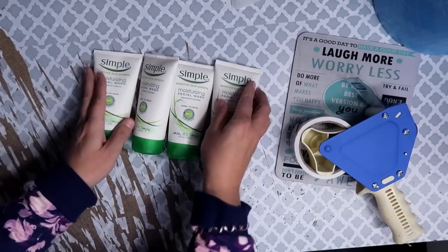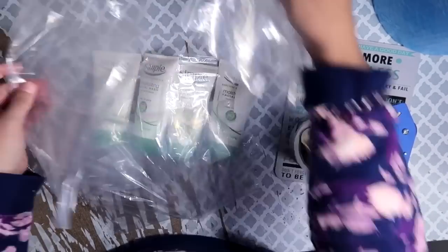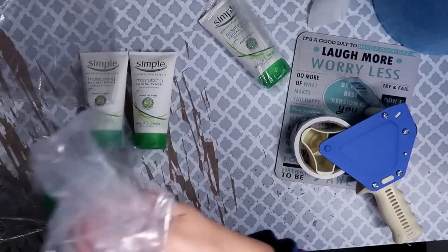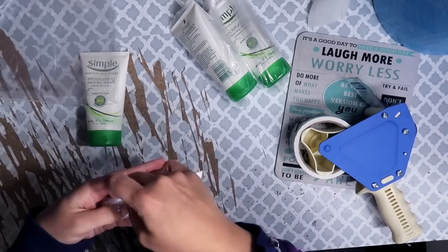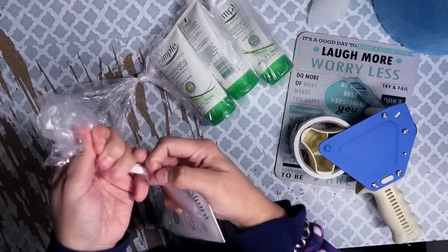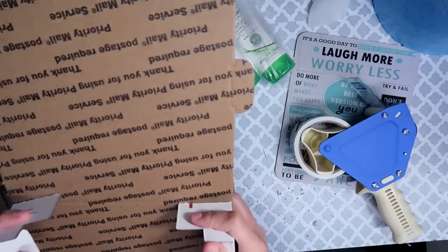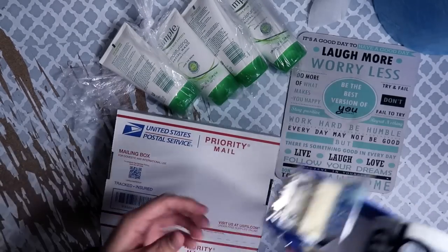Next is four tubes of Simple Moisturizing Facial Wash. I had about 70–80 tubes and have been selling lots of two and four for months. I bag each one individually with twist-tie bags, then ship them in a flat rate envelope using the 1096L box hack. The boxes arrive flat, which makes storage easy, but I tape across the box to keep it together when loading it and when sliding it into the envelope.